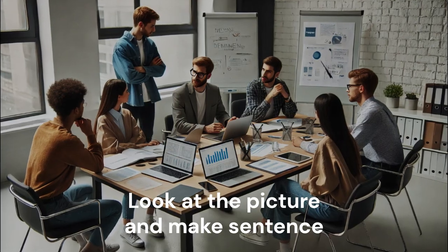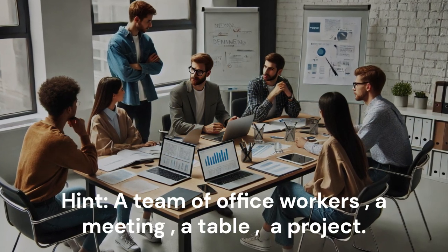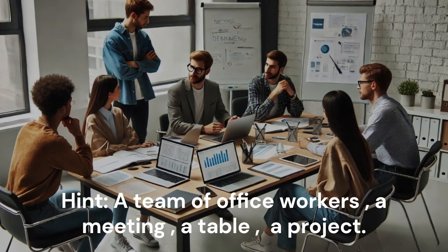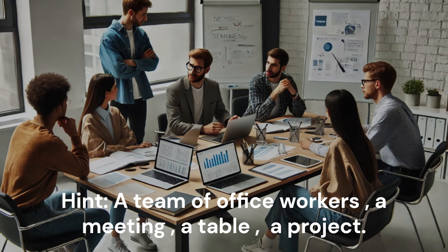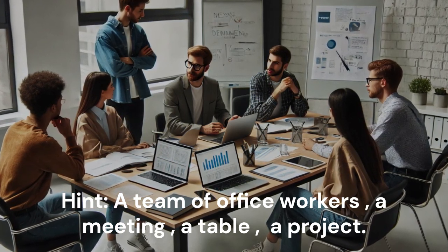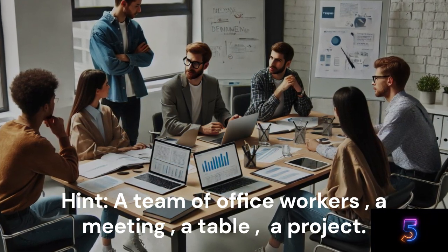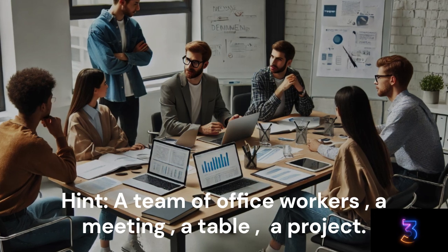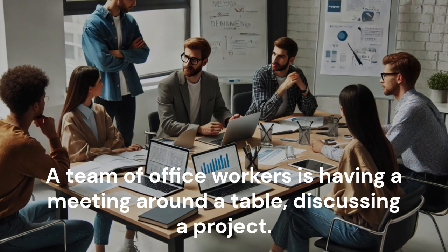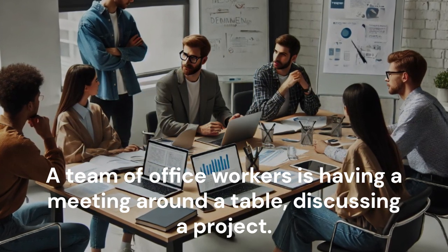Look at the picture and make a sentence. Hint: A team of office workers. A table. A project. A team of office workers is having a meeting around a table, discussing a project.